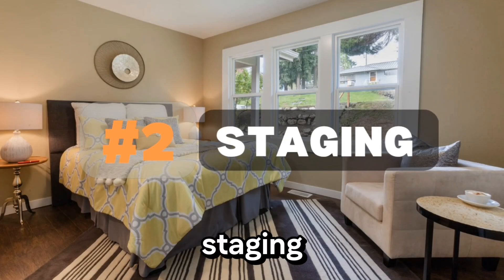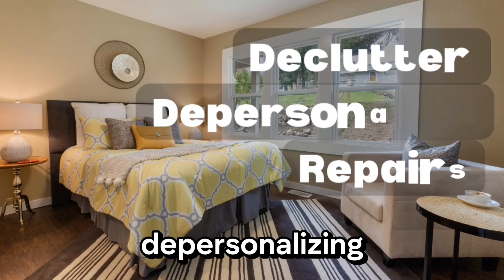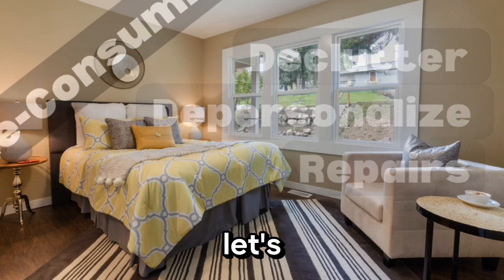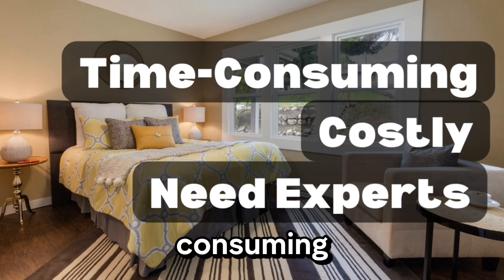Another common challenge is staging and presentation. Your home needs to look its best to attract potential buyers, and that means decluttering, depersonalizing, and making those necessary repairs. But staging can be time-consuming and costly, especially if you're not sure where to start.